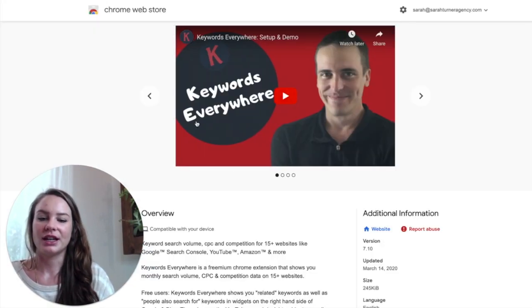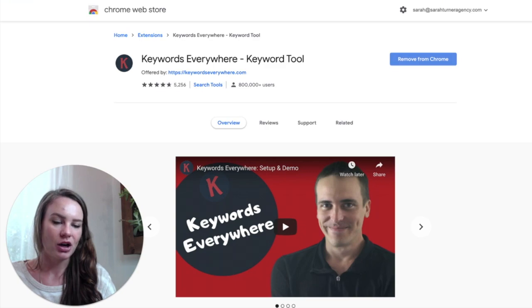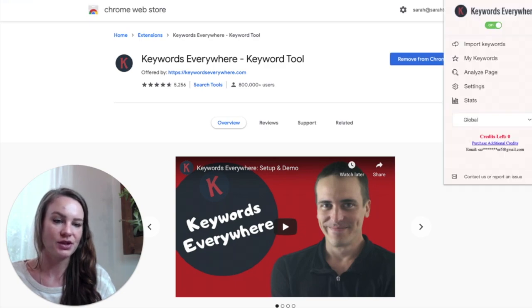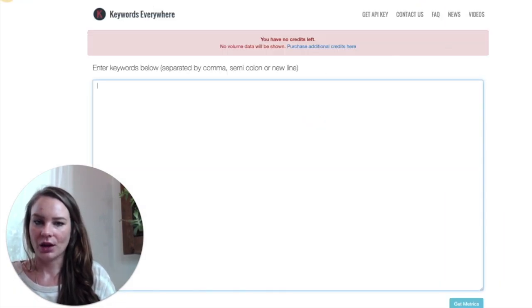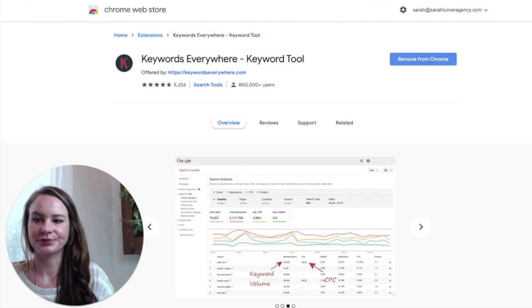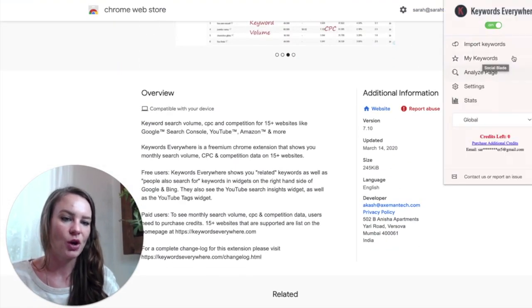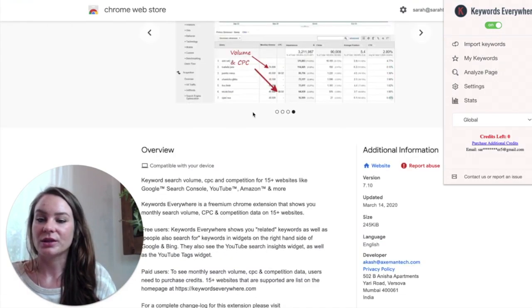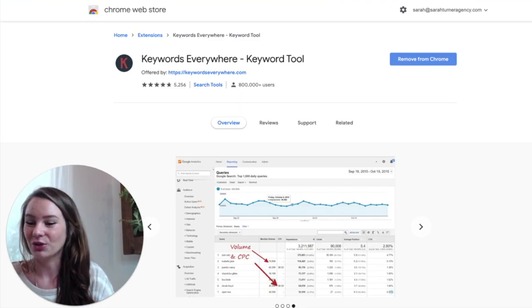Another keyword tool I love for getting ideas is the Keywords Everywhere plugin for Chrome. This is where you'd go to download it in the Chrome store, and it's a plugin right on my browser. You go in, type in a keyword, and it will give you some suggestions. It's great because you can do it as you're searching without having to open a new tab.